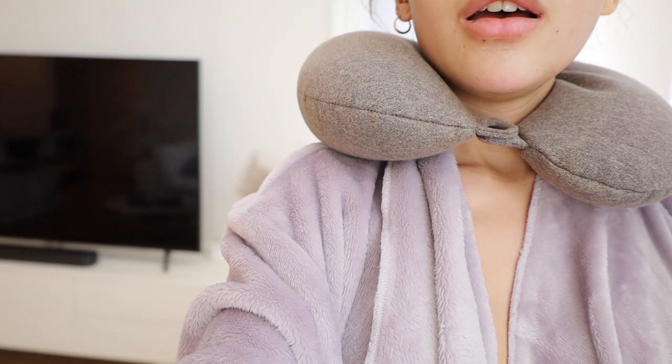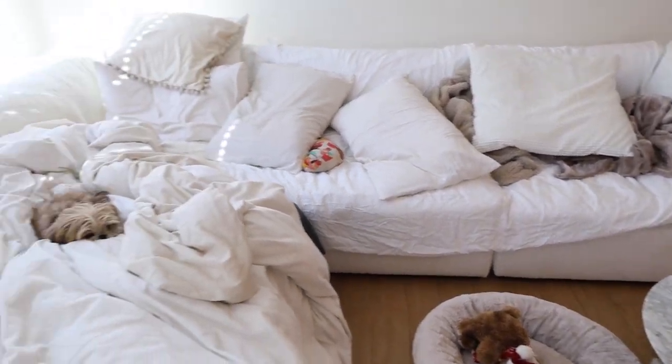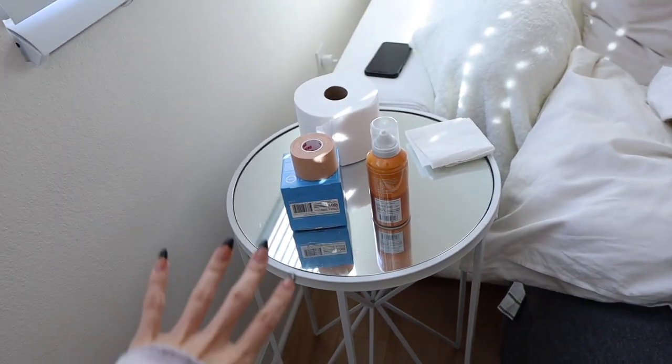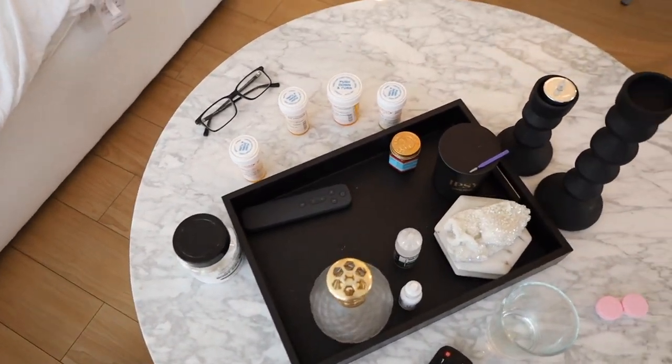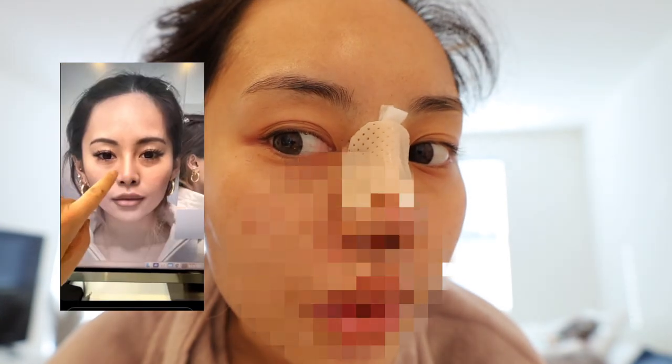Sorry for another cliffhanger but stay tuned for part two of my post-op experience, cast removal, and the big reveal. I'm also going to be doing a Q&A so let me know any questions in the comments below. Here's a little teaser of my new nose — I'm so obsessed with how pointy it looks. Getting it done by Dr. Lee despite the pandemic was so worth it. Check out his links down below, and thanks for watching — don't forget to hit like, comment, and subscribe to help support the channel. I'll see you guys next week!